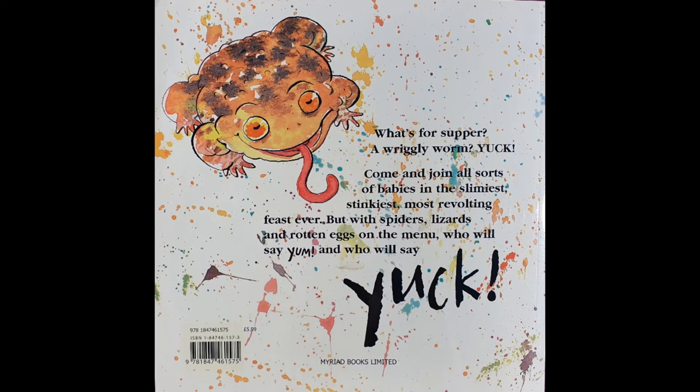Let's have a look at the back of the book where the blurb is. The blurb tells us what the book's about. What's for supper? A wriggly worm? Yuck! Come and join all sorts of babies in the slimiest, stinkiest, most revolting feast ever. But with spiders, lizards and rotten eggs on the menu, who will say yum and who will say yuck? Oh, this book sounds like it's going to be fun. Let's see.